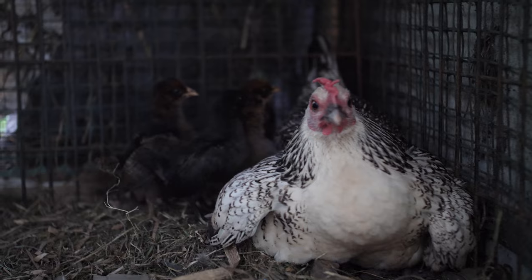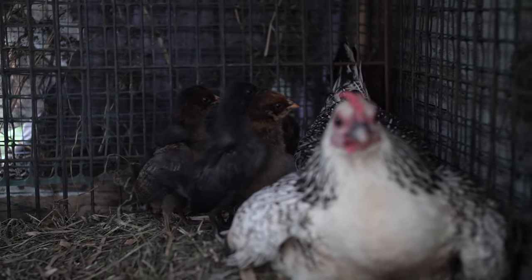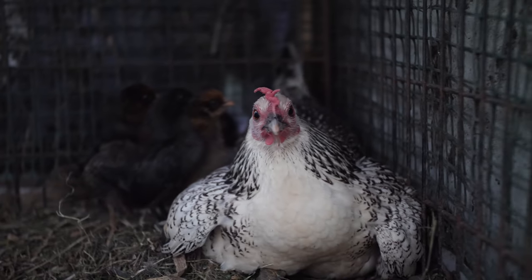What I did was I had the broody Bantam mix hen hatching some of her own eggs. She only had one chick successfully hatch in that clutch, but I had pulled her a little early from what would have been a larger clutch. So one night I slipped the little Easter Eggers under her, and she adopted them.